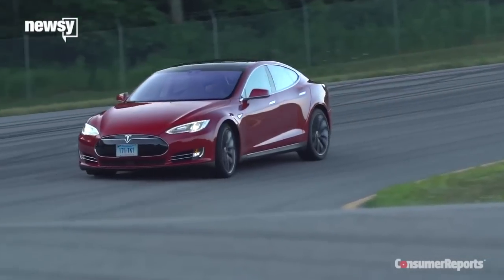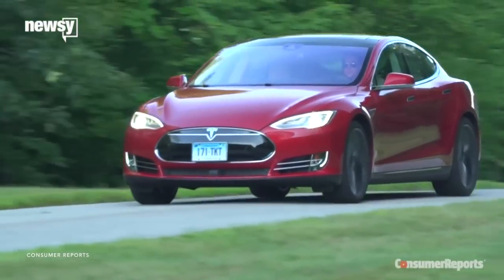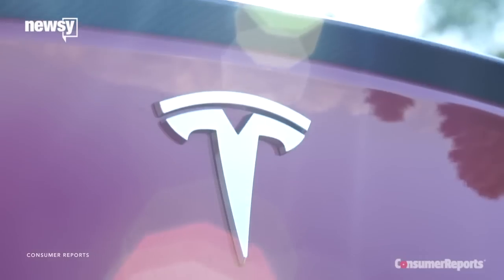His cars are beautiful — and Consumer Reports doesn't deny that. The publication hasn't even removed the high marks for the car's performance.